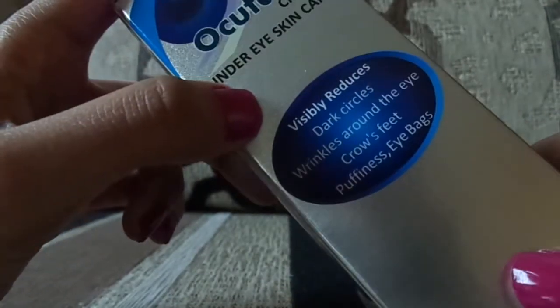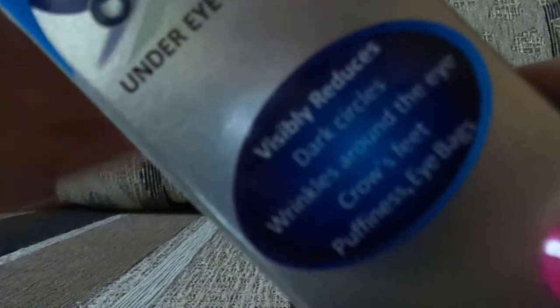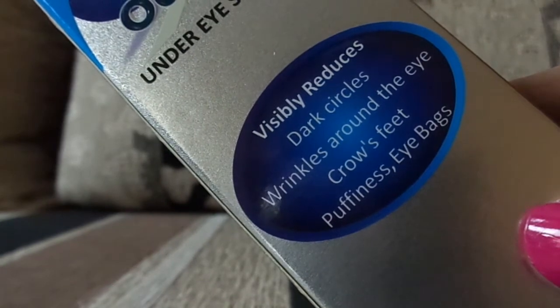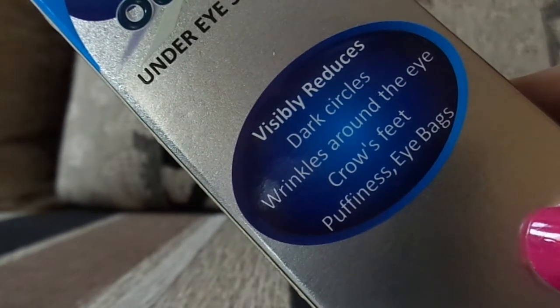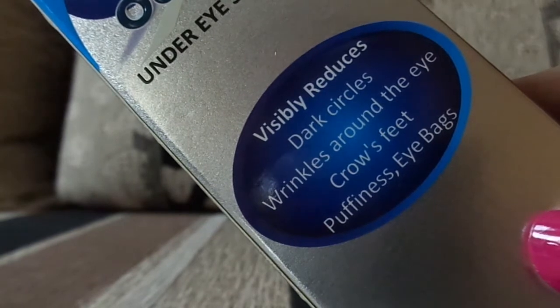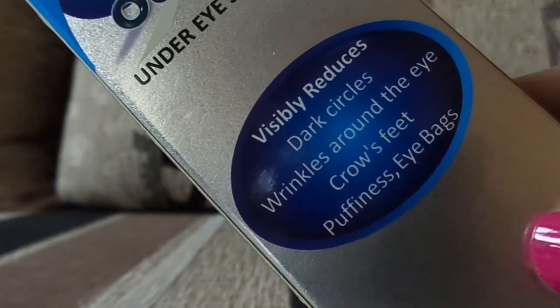Coming to its review — this cream visibly reduces dark circles, as it's written right here. It also reduces wrinkles around the eyes, crow's feet, and puffiness. The puffiness under our eyes is basically because nowadays we are so much on our mobiles and YouTube. These are the reasons behind dark circles, puffiness, and eye bags.